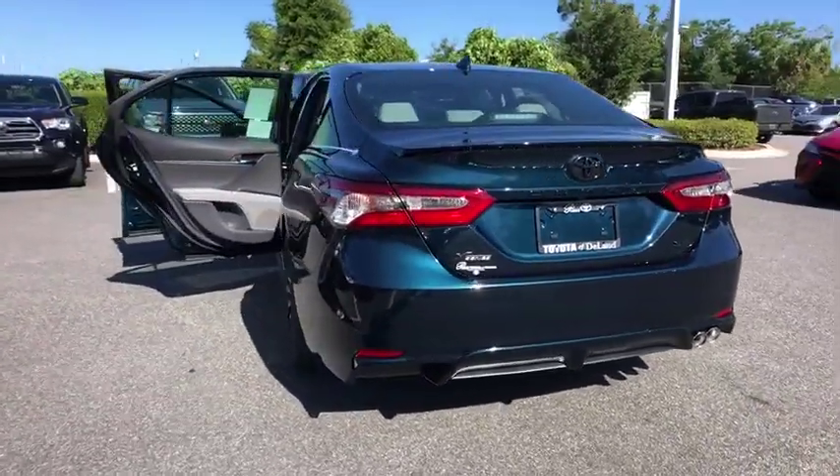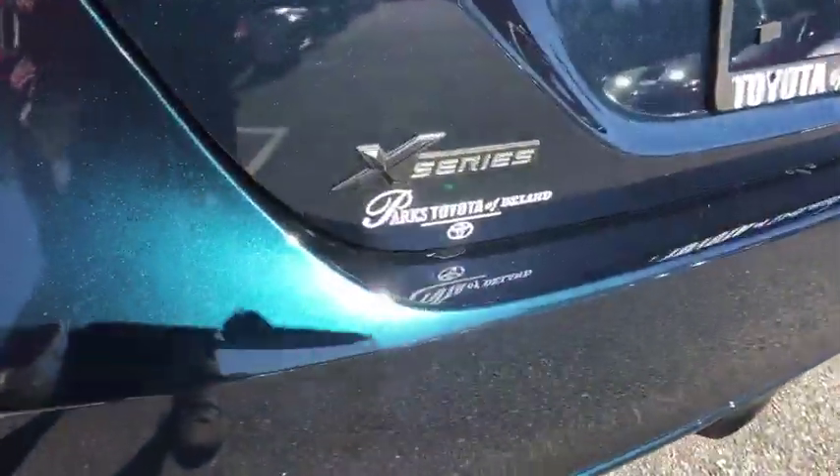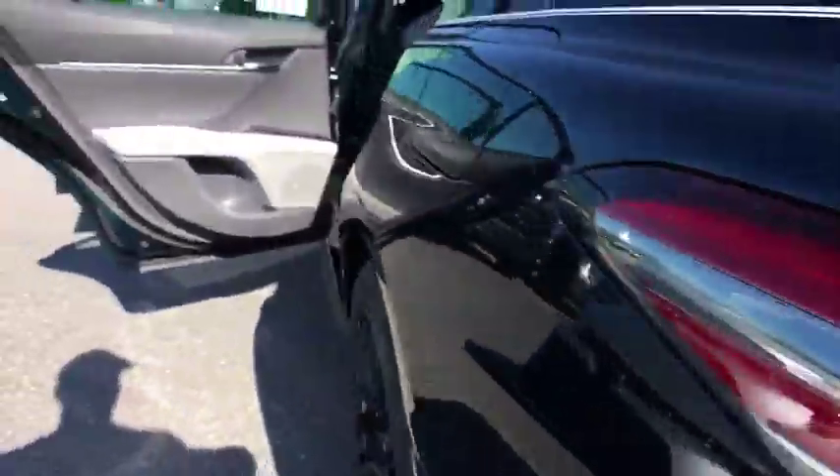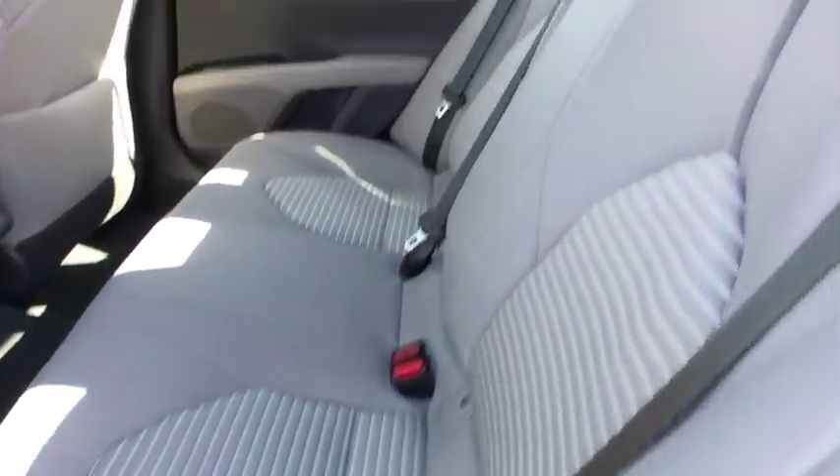Bluetooth. Power steering. Adjustable steering wheel. Four-wheel disc brakes. Aluminum wheels. Cruise control. Front wheel drive. Climate control. AM/FM stereo radio. Rear defrost. Power door locks.